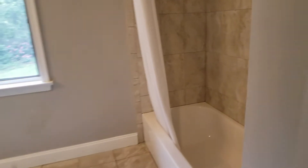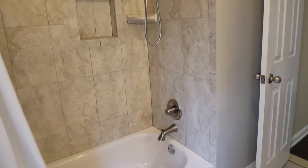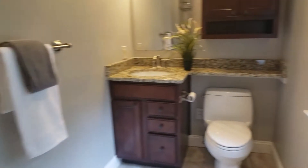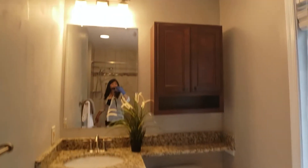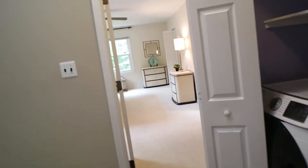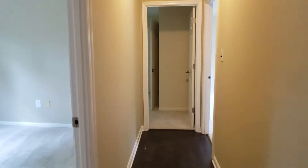The second upstairs bathroom is also very well done — a tiled shower and granite countertops, with another window. In addition to the master, there are four more bedrooms. I won't walk through each one here, but contact me and I will give you a private tour.